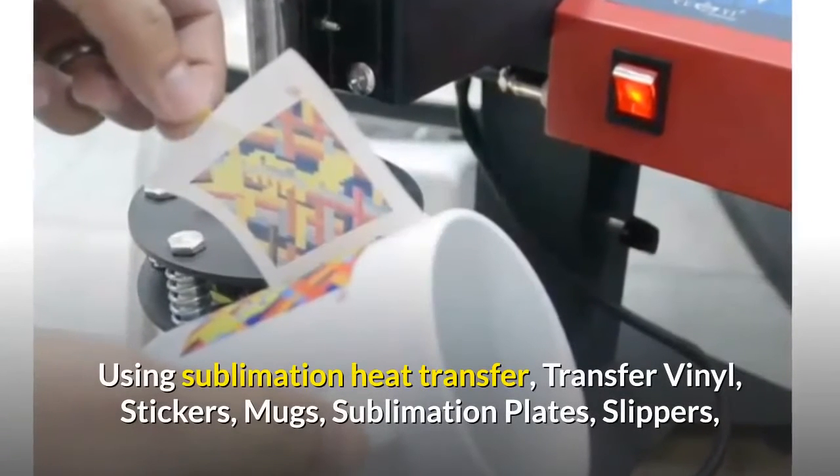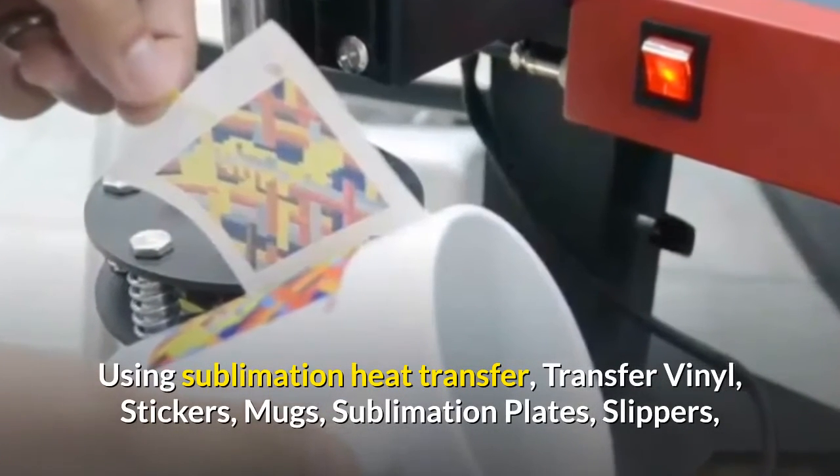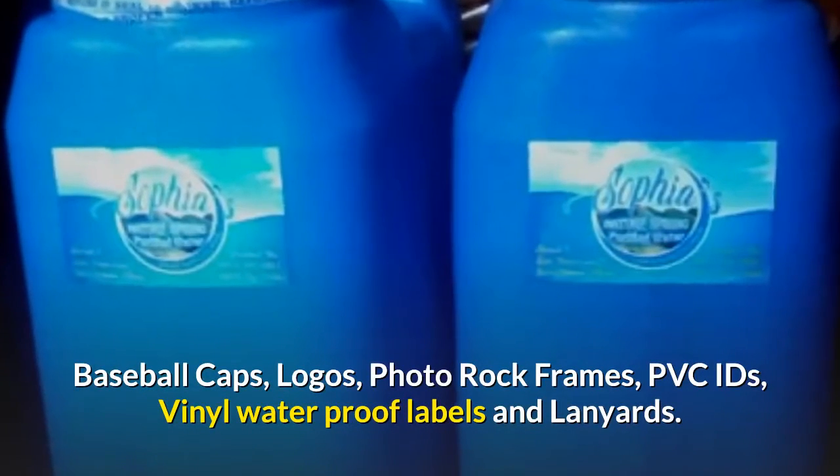Using sublimation heat transfer, transfer vinyl, stickers, mugs, sublimation plates, slippers, baseball caps, logos, photo rock frames, PVC IDs, vinyl waterproof labels and lanyards.